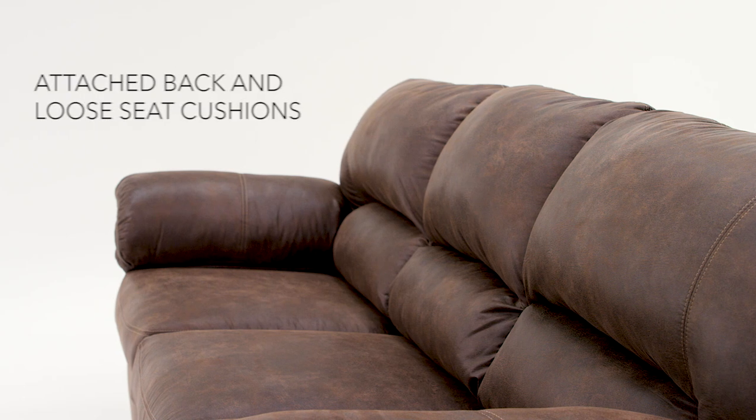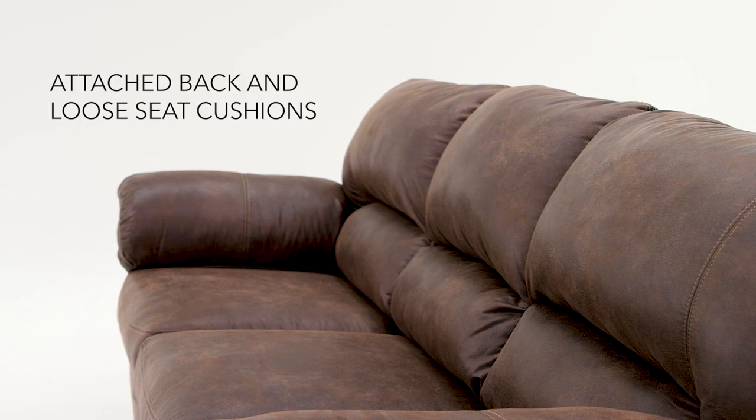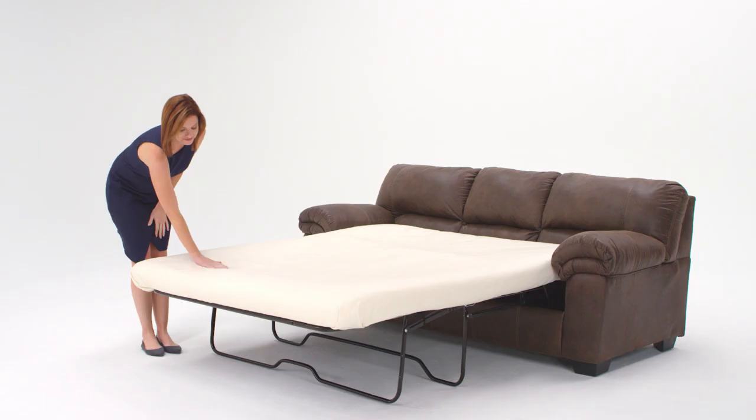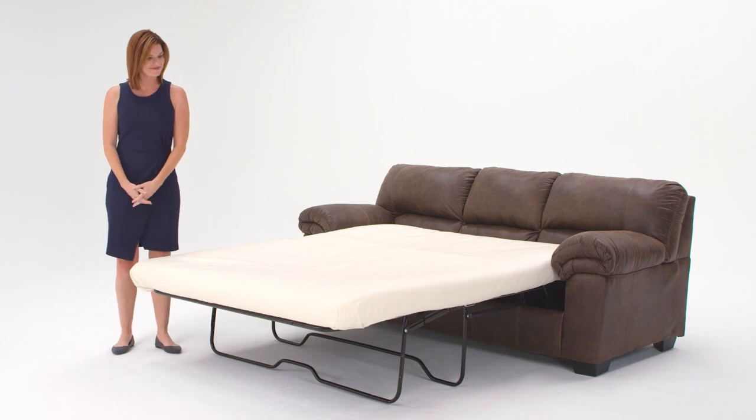High-resiliency foam cushions blend coziness and function. A full-size mattress is even included. All that's left to do is make the bed and wait for their arrival.